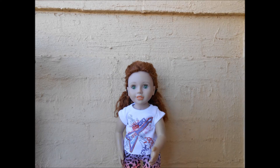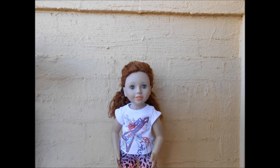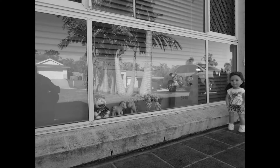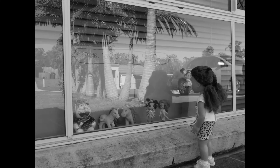Hi everyone, my name is Matilda and today I'm going to be telling you some ideas that you can use to help you save up money to buy that special doll or toy that you really, really want.